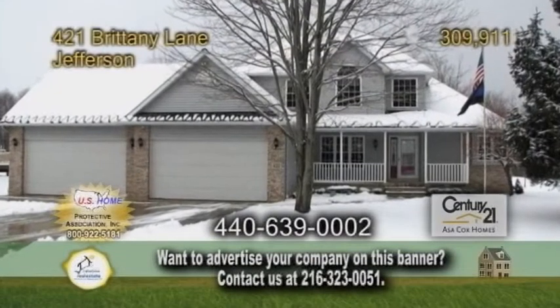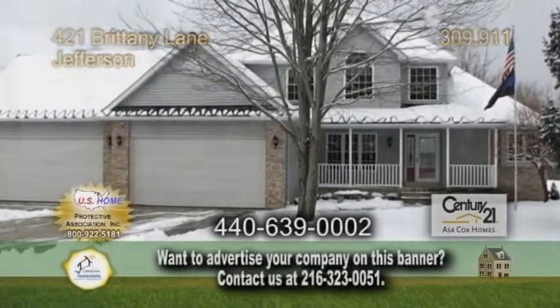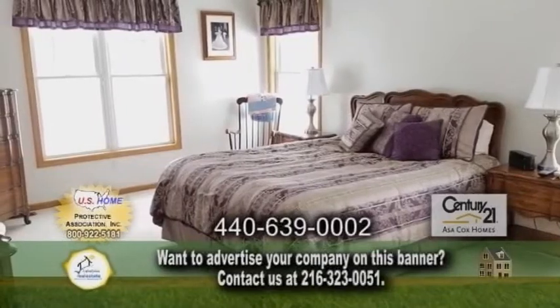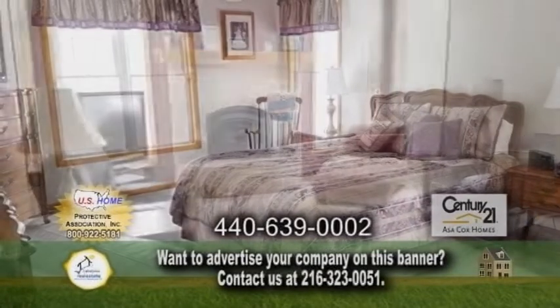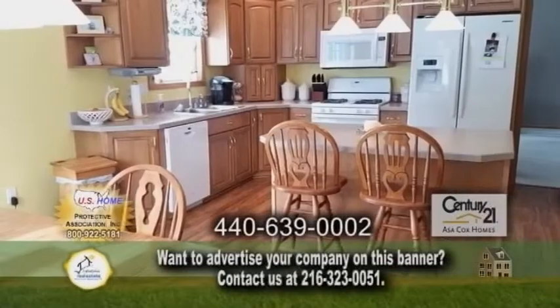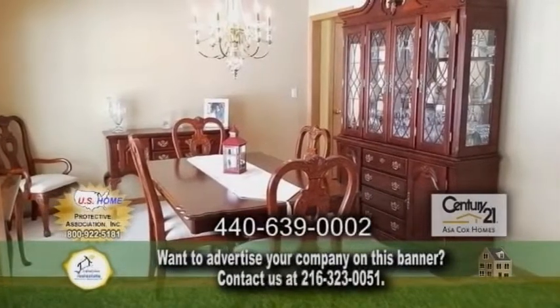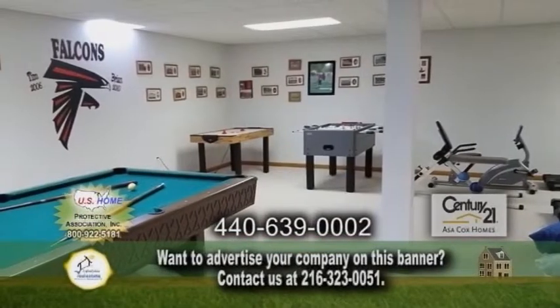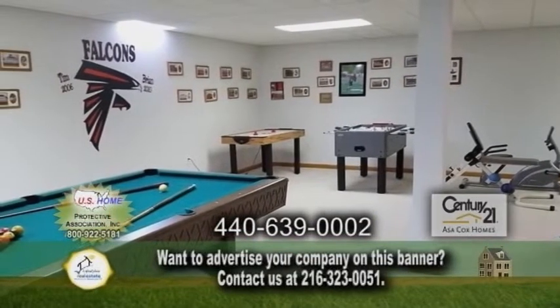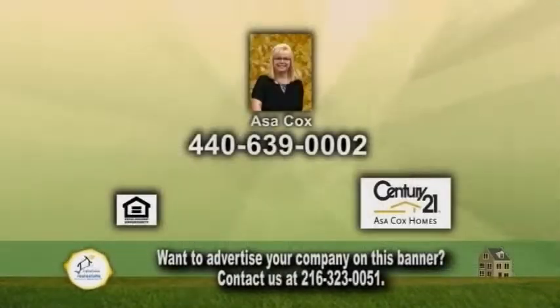A contemporary home in Jefferson, located in a highly desirable neighborhood, offers four bedrooms and two and a half baths. The vaulted living room is accented with a brick fireplace. The huge kitchen has a center island and an eating area. Off the kitchen is the elegant dining room. The finished basement has a game room, an exercise room, a bonus room, and a bar. The backyard has a large deck. Contact Asa Cox for more information.